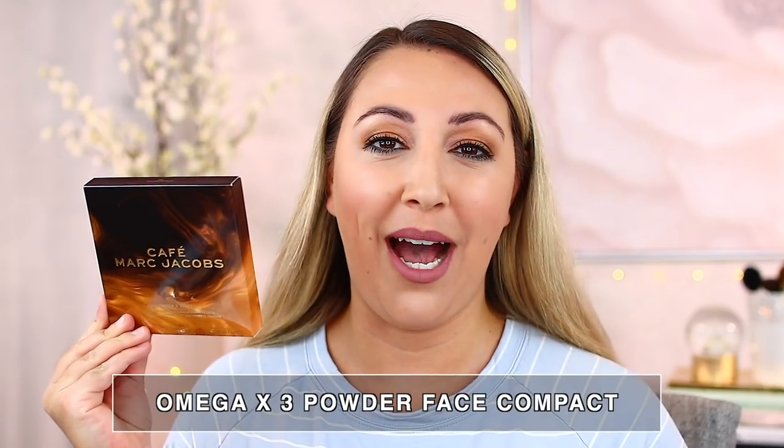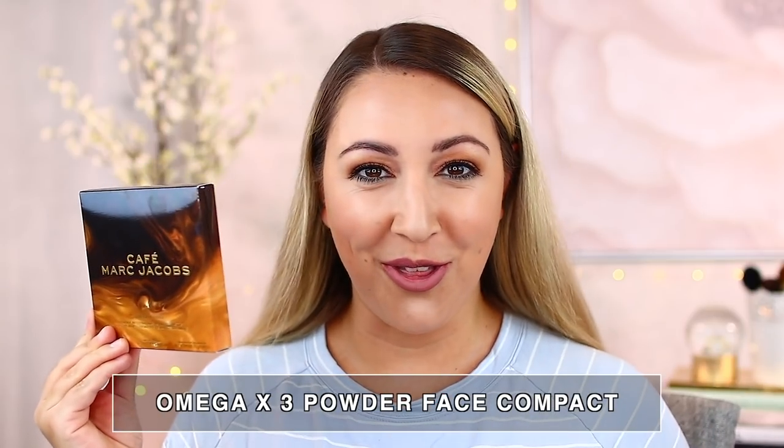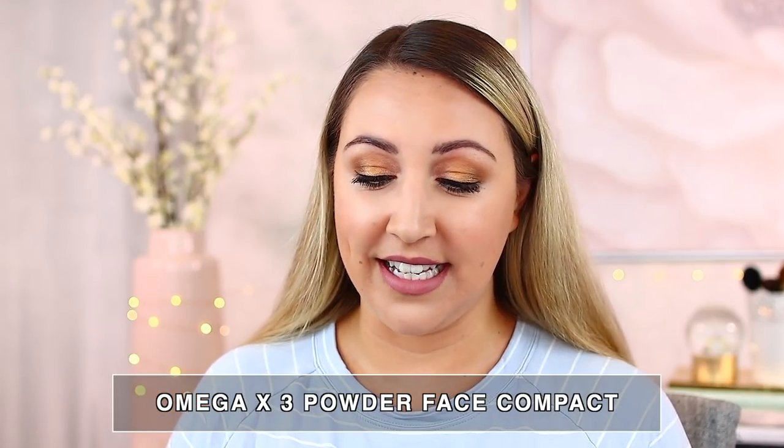I want to talk about the second product, which I think a lot of you guys are really excited about — maybe more so than the concealer. This is the Cafe Marc Jacobs Omega 3 powder compact. It says it is a seamless glow all-in-one radiance coconut delight. If you are a fan of the coconut scent from the Tantastic Bronzer, it is in here — this little palette has the exact same smell.